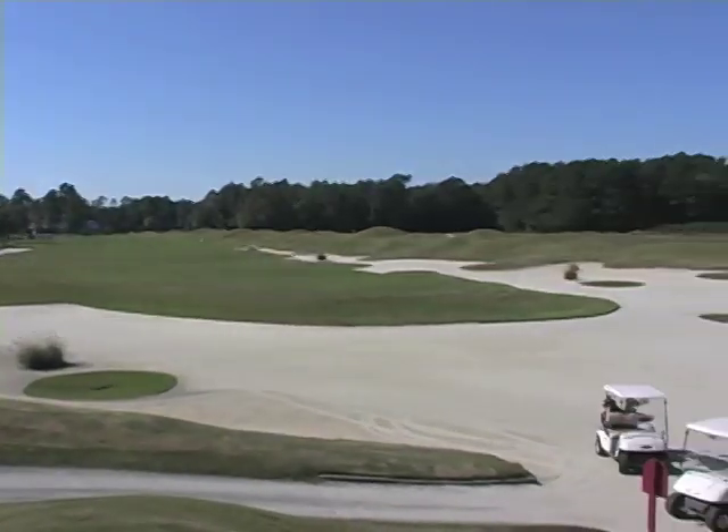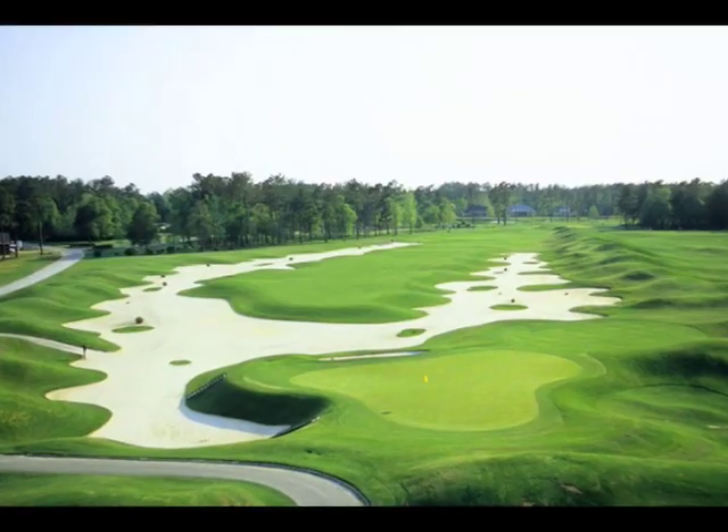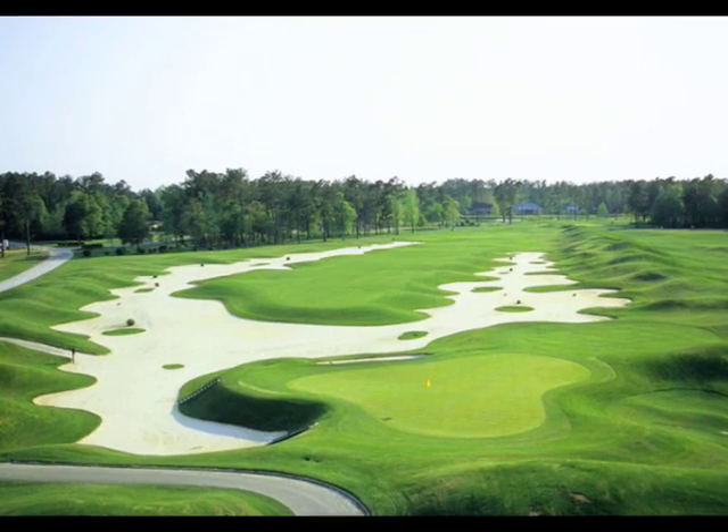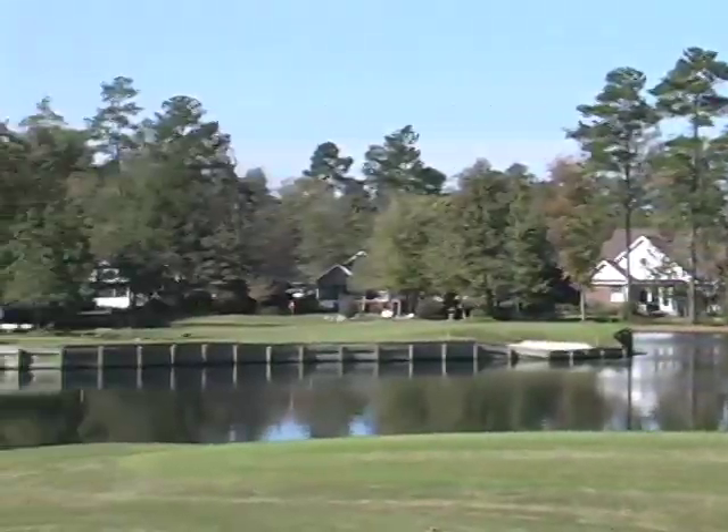The 10th hole, with a massive horseshoe bunker wrapping around the fairway, is one of the area's most photographed. Wide fairways and island greens make Long Bay exciting at every turn.